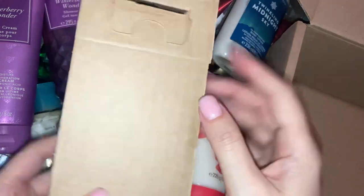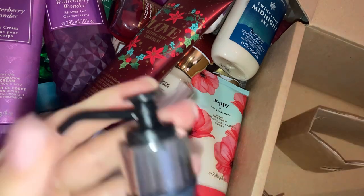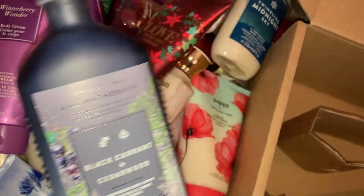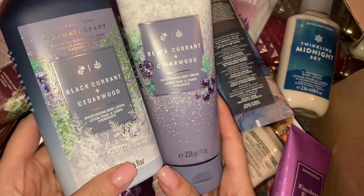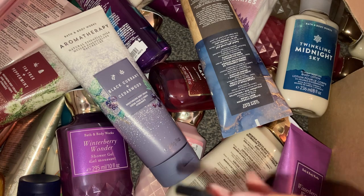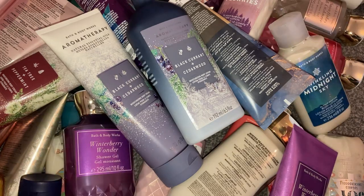The very last thing I got is wrapped up because it's a glass bottle — it comes really well wrapped. This is from the aromatherapy collection: Black Currant and Cedarwood moisturizing body lotion. I realised I already have this in the body cream version — so I've got it in the body cream and also now the body lotion, which is a little bit lighter. I love these glass bottles, very aesthetic. Let's smell it — oh, it's heavenly. You can really smell the blackcurrant and I love anything blackcurrant.